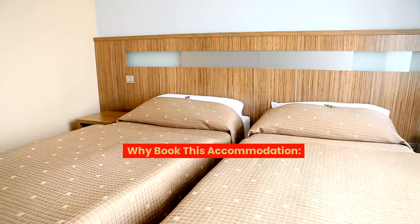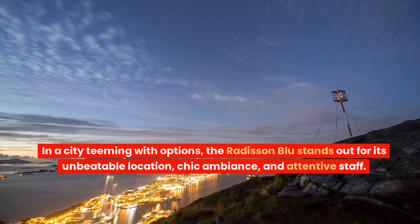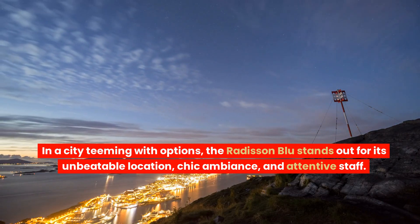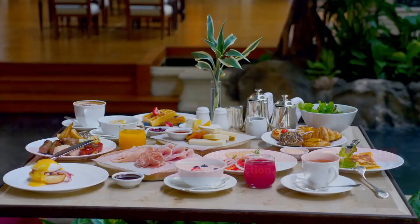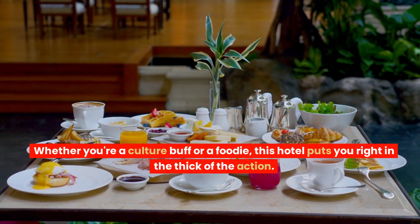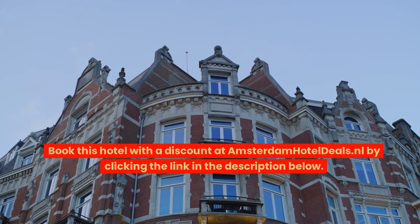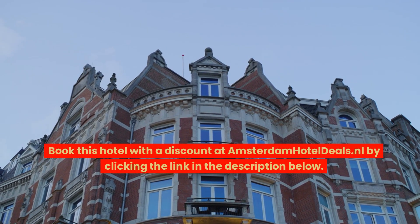Why book this accommodation? In a city teeming with options, the Radisson Blue stands out for its unbeatable location, chic ambiance, and attentive staff. Whether you're a culture buff or a foodie, this hotel puts you right in the thick of the action. Book this hotel with a discount at amsterdamhoteldeals.nl by clicking the link in the description below.